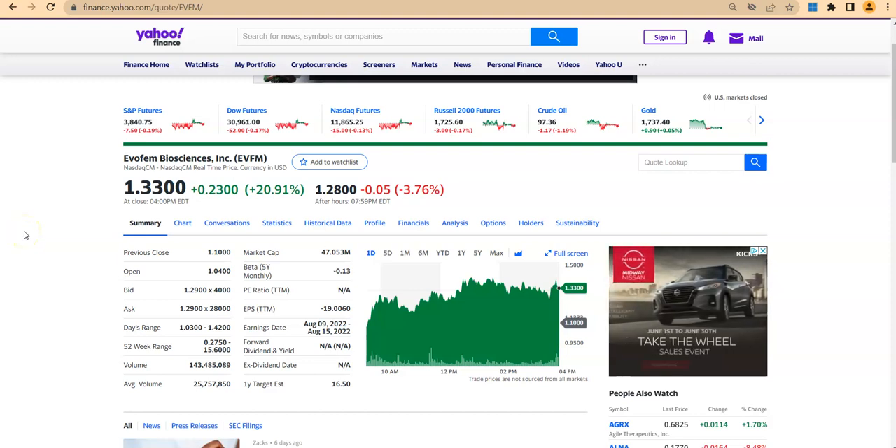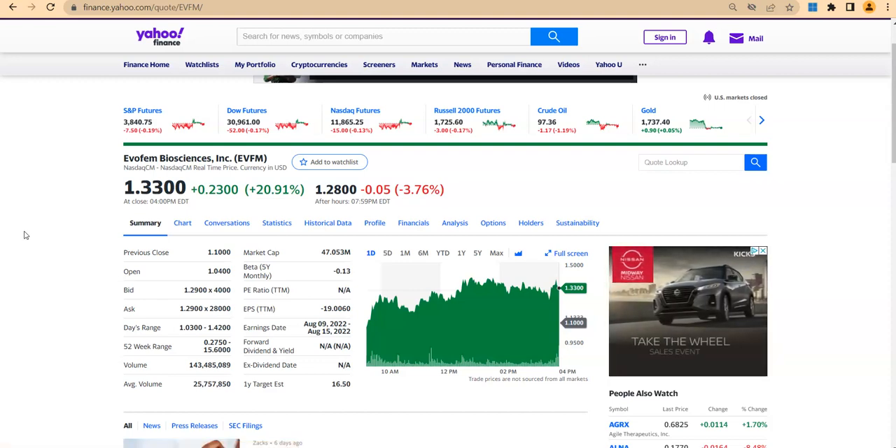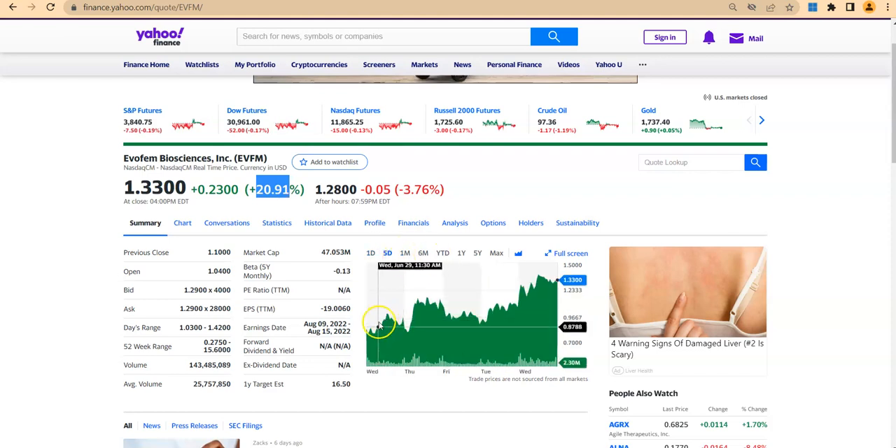Hey everyone, welcome to my channel, The Stock Analyst. It's already late, 10:30 PM, but I just want to make a quick video on ticker symbol EVFM because we have been making money on this particular stock. Even today the stock was up 20.9 percent — a big gain. If you look at the last five-day chart you can also see how this thing is moving.